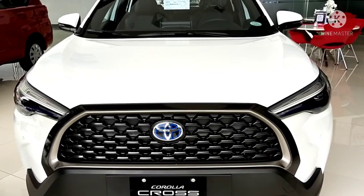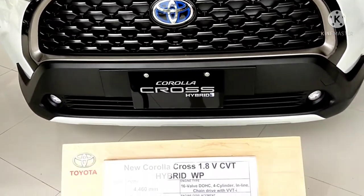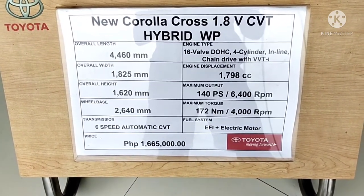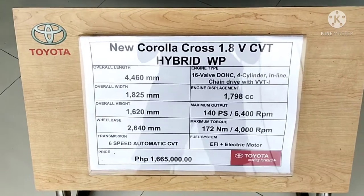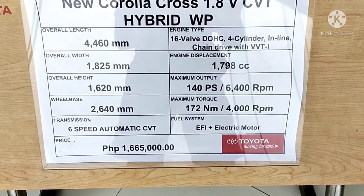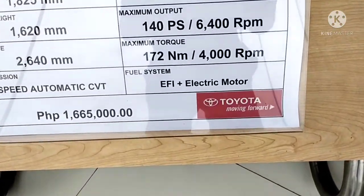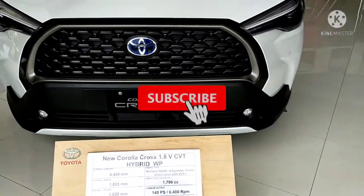Yes, it's the new Toyota Corolla Cross. The new Toyota Corolla Cross is a 1.8V CVT hybrid. It costs 1.6 million. It's using an amazing dual overhead cam engine — when I say DOHC, it's dual overhead cam. Engine displacement is 1.7. It's EFI plus electric motor since it's a hybrid. Corolla was a sedan, but this one is a compact SUV.